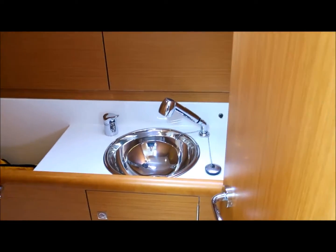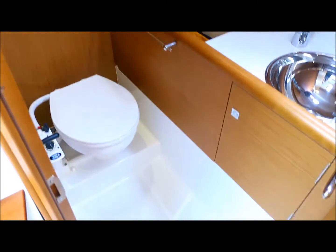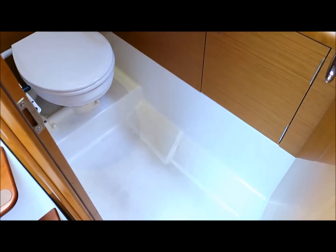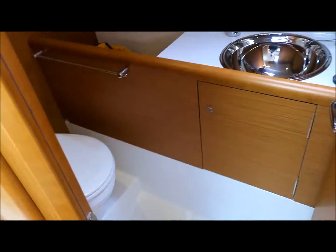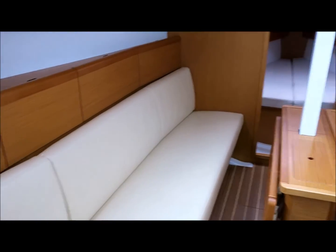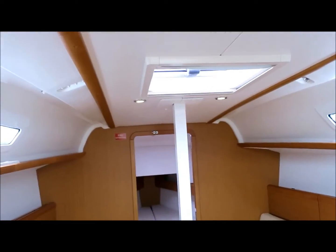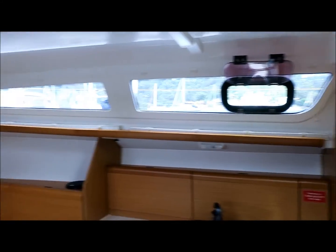We've got the shower faucet there and the head. It's got overhead mozzie screens and blinds, and all the blinds for the side windows.